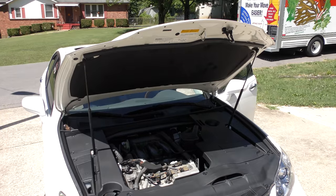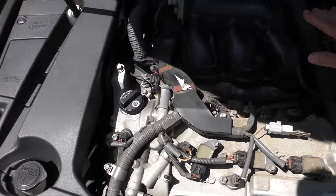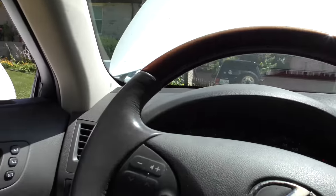Let's listen to the engine — smooth, quiet engine. Look at that: no shakes. Put it in gear — definitely no shaking there either. Smooth as can be.